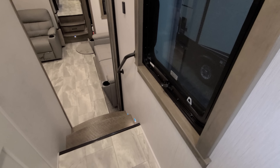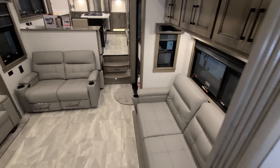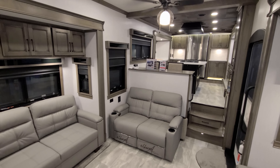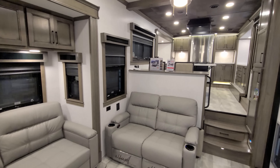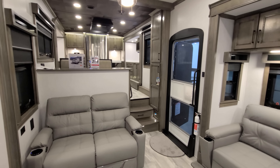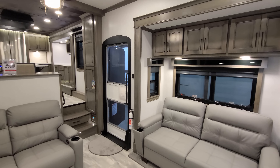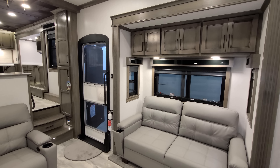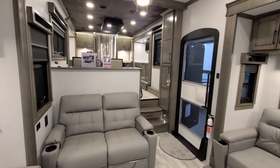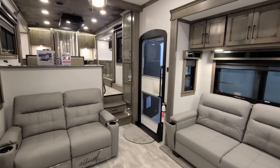You'll also notice the larger window seals — these are thicker walls on the Riverstone, roughly three and a quarter inches thick with R16 insulation value. That allows them to build in the window seals because it is thicker wall construction compared to most. Most large RVs are only a two-inch thick wall, and ultralight styles are usually an inch and a half. Here you're roughly three and a quarter inches. We're going to head outside now, then come back in and close this beautiful RV up.